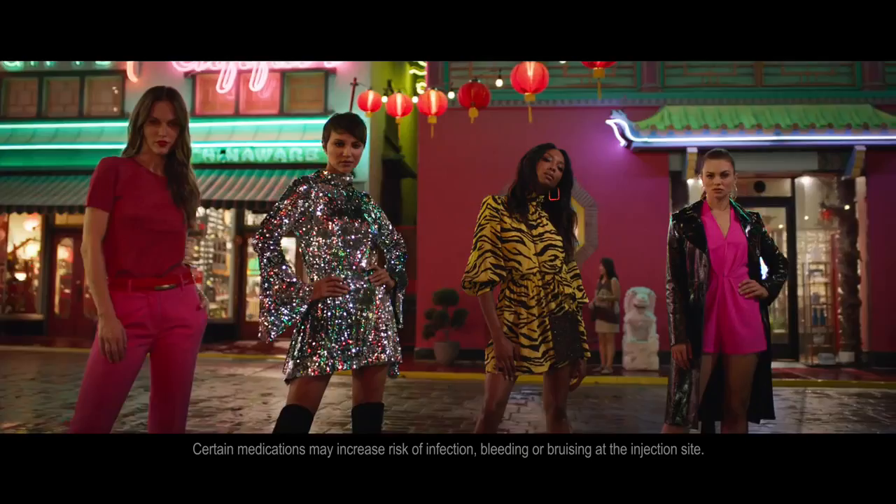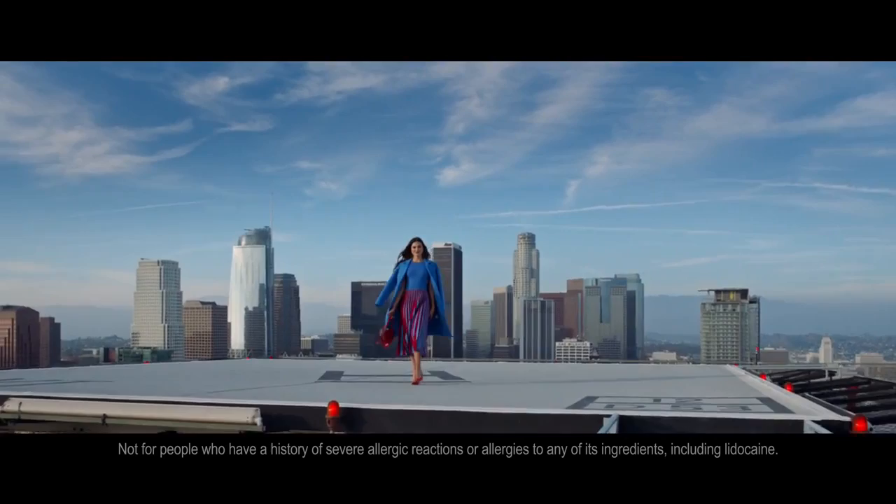Tell your doctor if you have a history of scarring or are taking medicines that decrease the body's immune response or that can prolong bleeding.